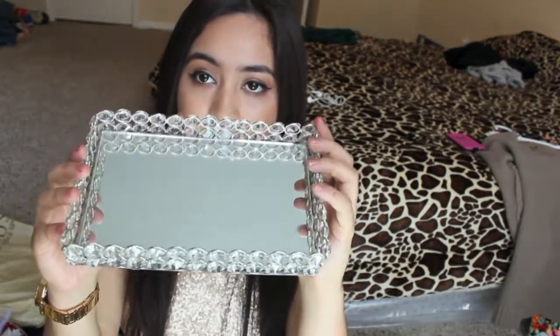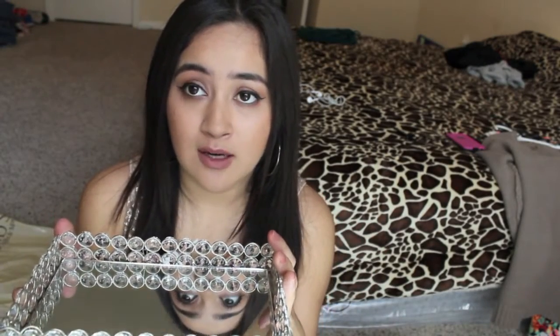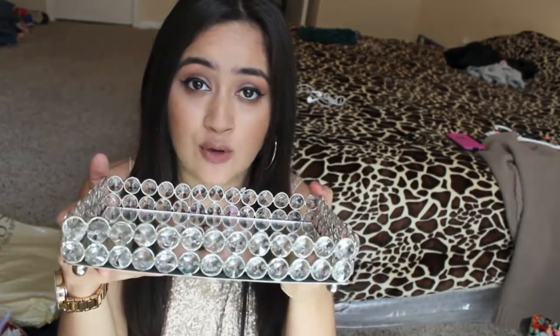The next thing I got was this little jeweled tray. It's a tray to put your perfumes or anything you want. I thought it would look great on my vanity once I get my vanity and everything settled. I'm going to be doing a cool video about my vanity and my organization — I just cannot wait to have my house sorted so I can get really creative.